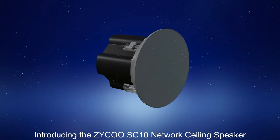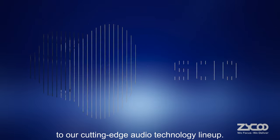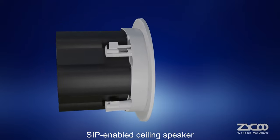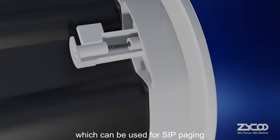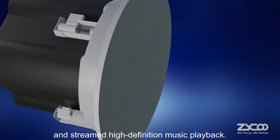Introducing the Zyku SC10 Network Ceiling Speaker, the latest addition to our cutting-edge audio technology lineup. SC10 is a compact, high-performance, SIP-enabled ceiling speaker which can be used for SIP paging, notification, tone broadcasting, and streamed high-definition music playback.